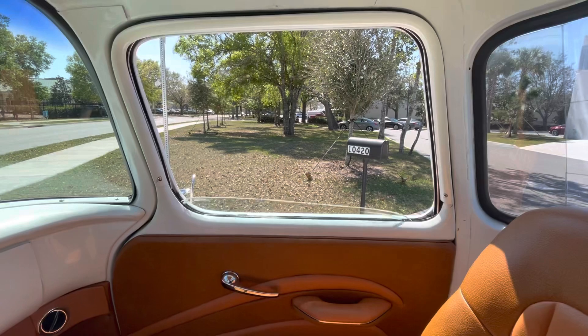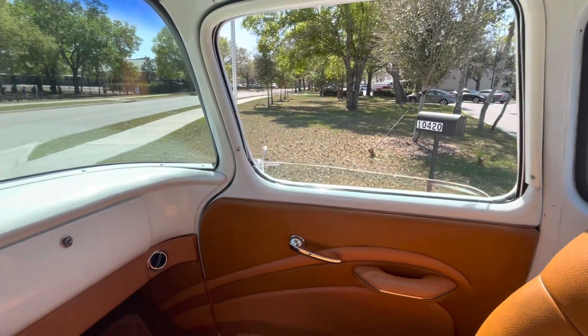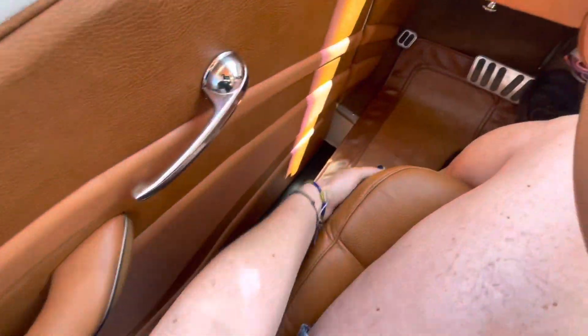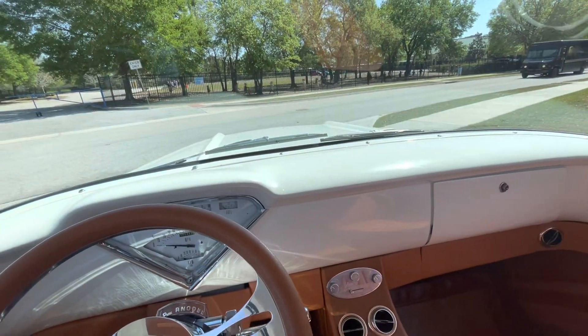The windows go up and down very nicely, and they're automatic — power windows. Power seats too. The seats have all the controls there on the side. So we're ready to go.